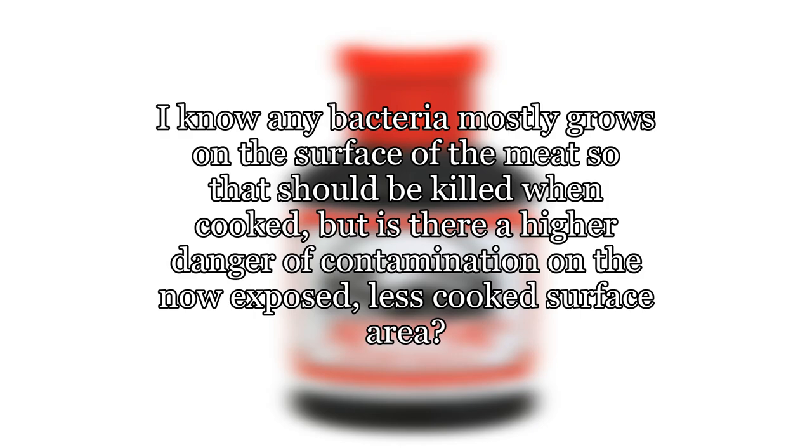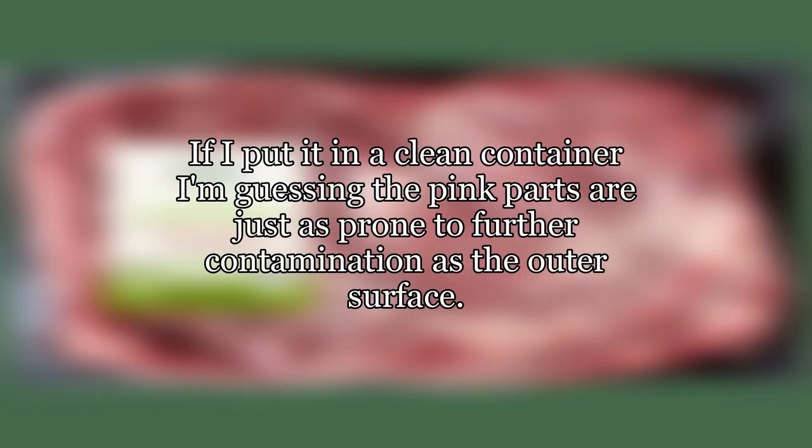I know any bacteria mostly grows on the surface of the meat, so that should be killed when cooked. But is there a higher danger of contamination on the now exposed, less cooked surface area? If I put it in a clean container, I'm guessing the pink parts are just as prone to further contamination as the outer surface.